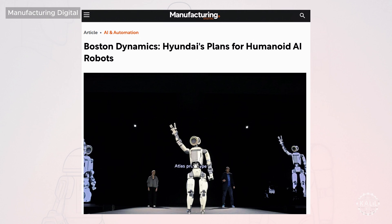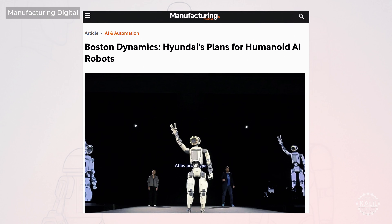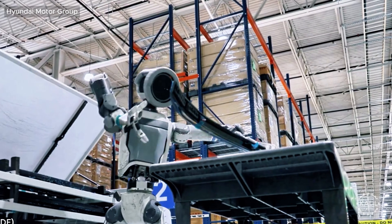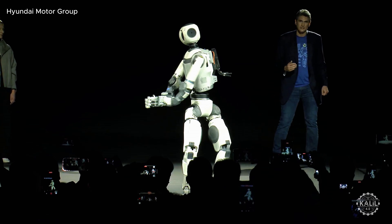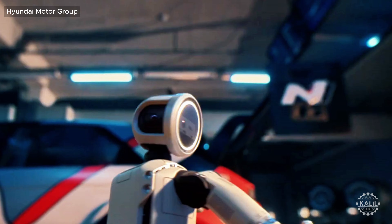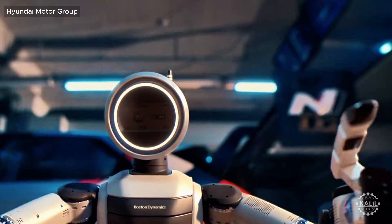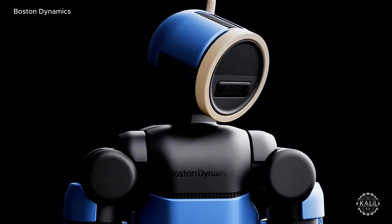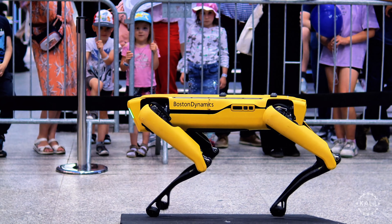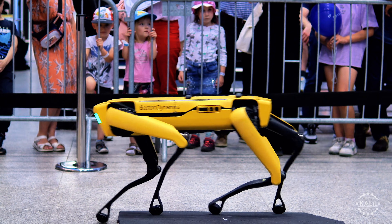Hyundai said it plans to establish a dedicated robot manufacturing plant, but stopped short of providing target locations or timelines. Though it's aiming for capacity to build 30,000 units annually, it's unlikely that many robots will be shipped within the next few years. Boston Dynamics hasn't revealed pricing for Atlas, but its other famous robot, the quadruped Spot, starts at $75,000.